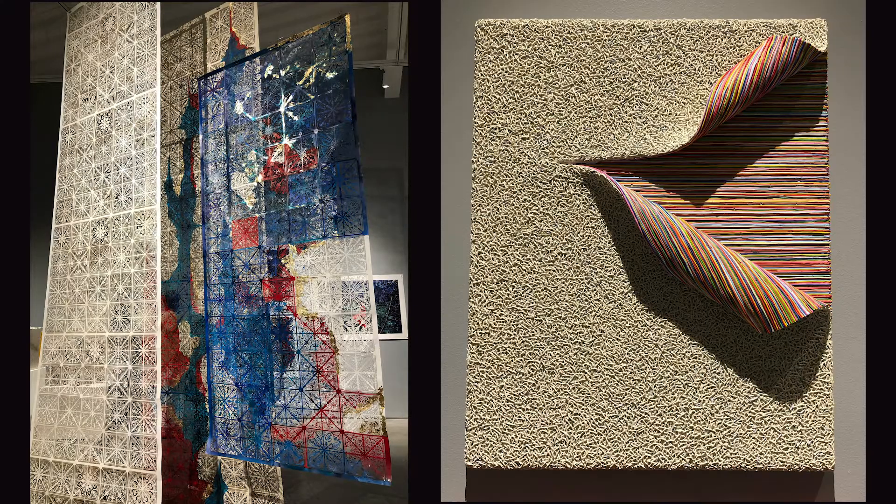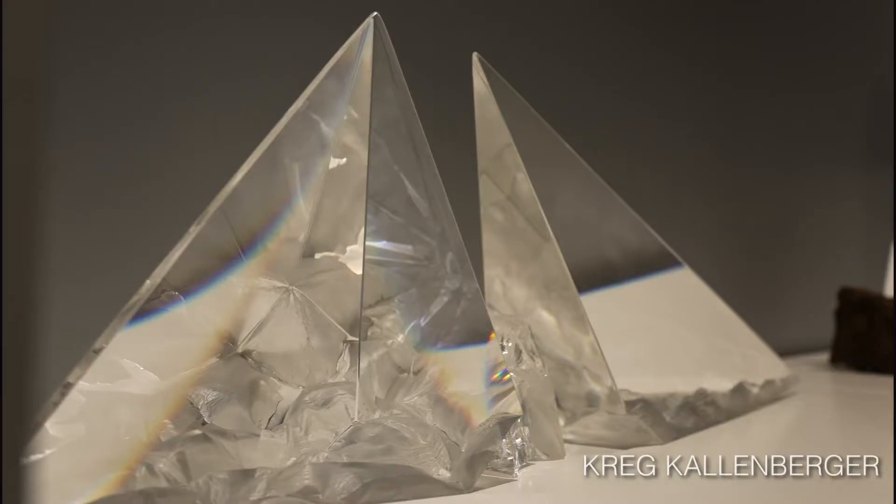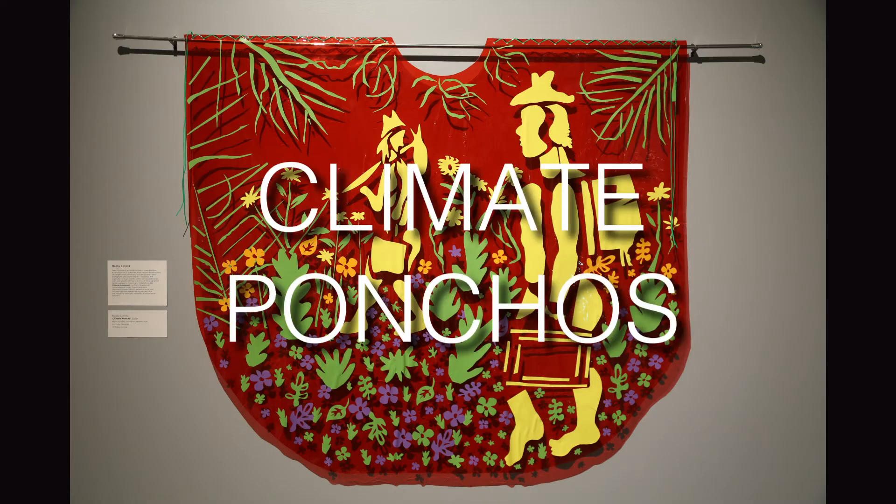Part of the exhibit's appeal is the array of media used. There's paintings, of course, glass sculpture, ceramic corsets, furniture, video art, even climate ponchos.